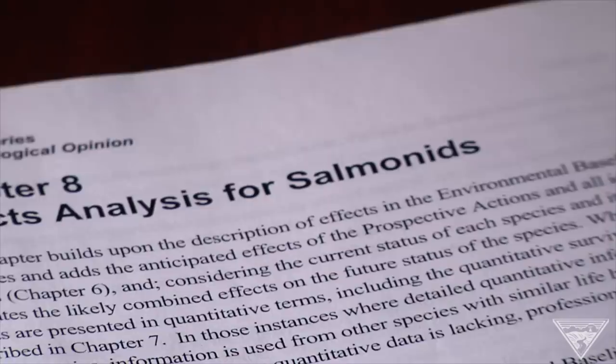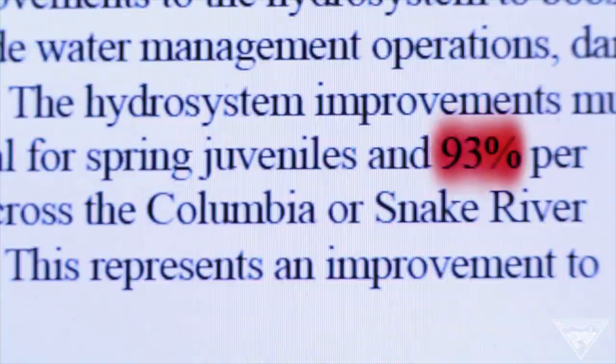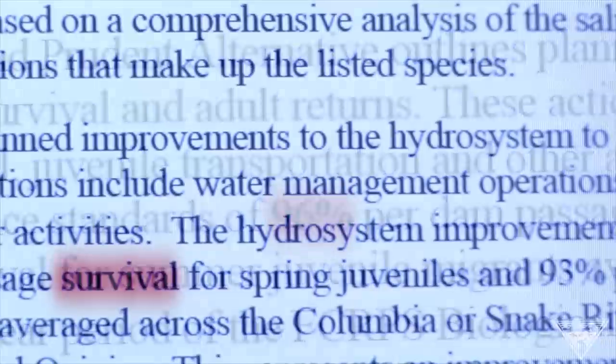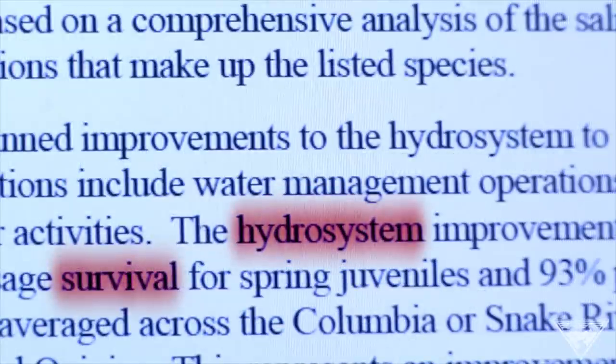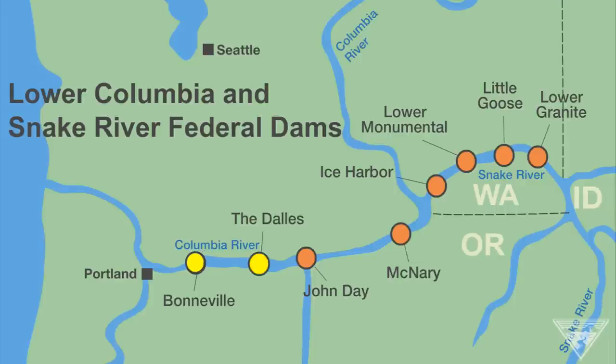The so-called biop sets performance standard requirements for the federal Columbia River power system. The performance standards specify that 93 to 96 percent of juvenile salmon and steelhead, depending on the species, must survive as they migrate through federal dams on the lower Columbia and Snake Rivers. In 2012, juvenile fish passage studies conducted at six of those eight dams met or exceeded biop performance standards.